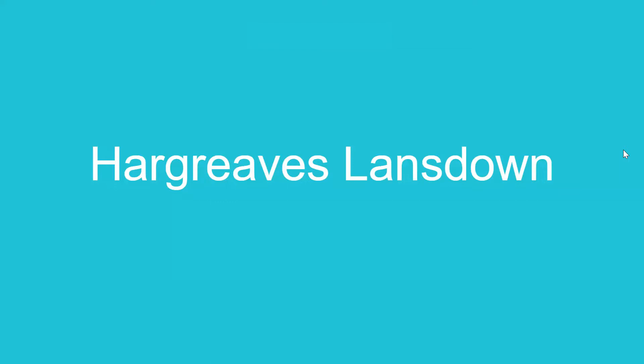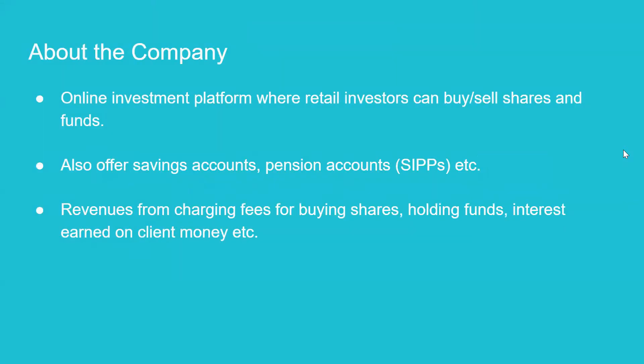HL is an online investment platform where retail investors can buy shares and funds. They also offer savings accounts, pension accounts, and other products. Their revenues come from a number of places, including charging fees for buying shares, charging fees for investing in funds, and interest earned on clients' money.